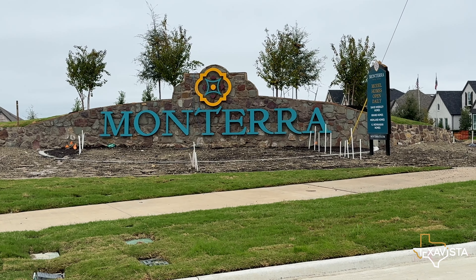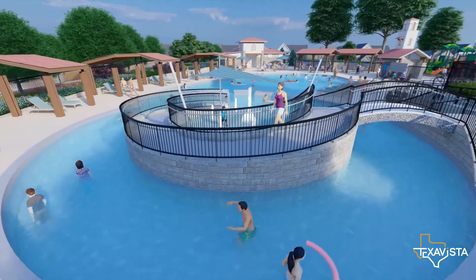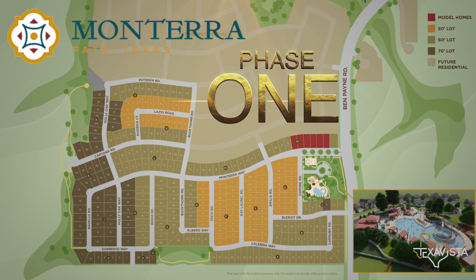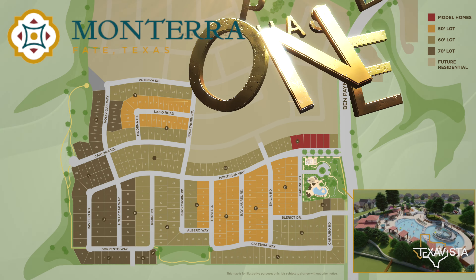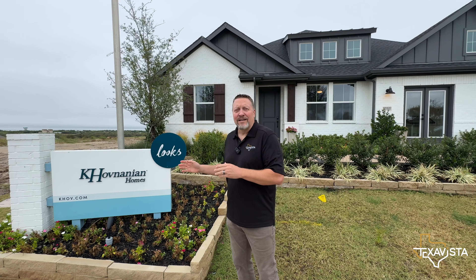Welcome to the newest community in Fate, Texas — Monterra. In the first part of our builder series, we're taking you on an exciting journey through this fantastic new master plan community. Monterra offers a choice of four incredible builders, each with unique options for your dream home.